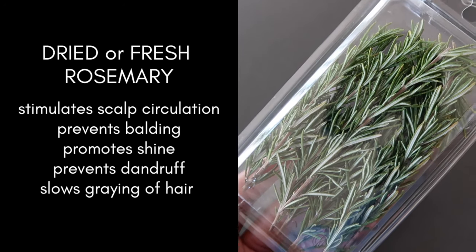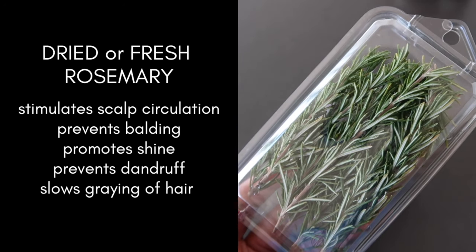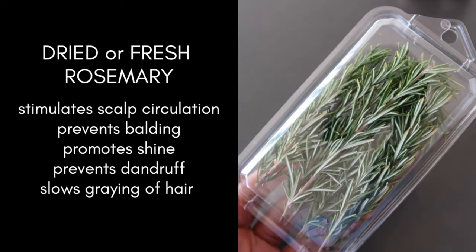It's said to prevent balding, promote shine, treat dandruff, prevent premature graying, and the list goes on.